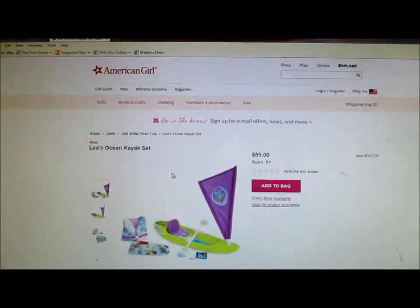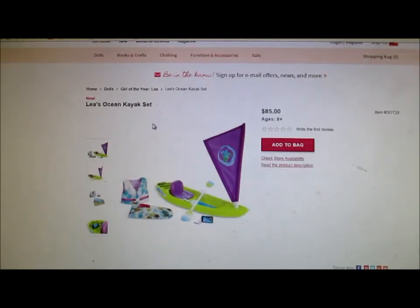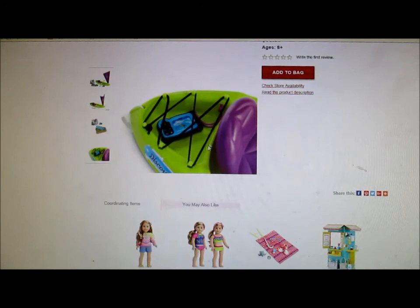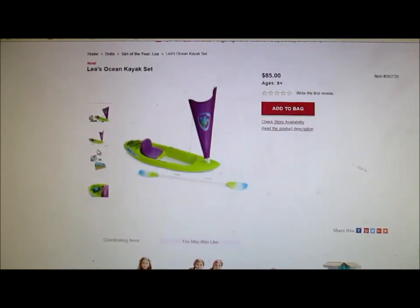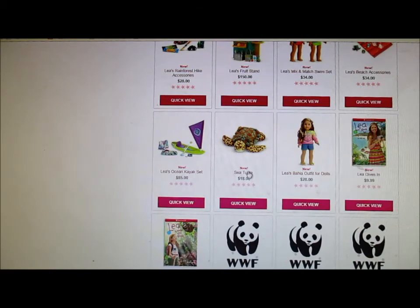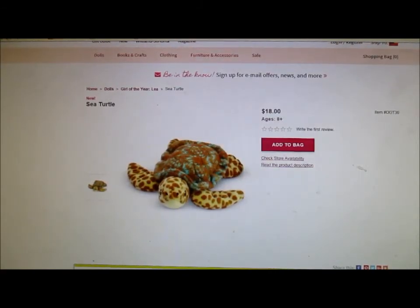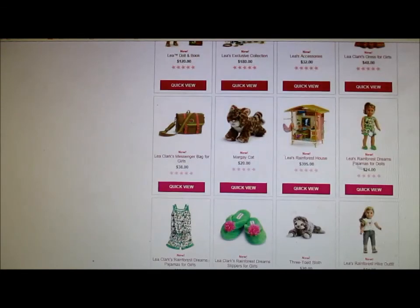Leah's Ocean Kayak Set — this reminds me of Caroline, but it's still really cute. This is her kayak set, and it's really cute, I think. It has another camera, which I don't think was necessary, but yeah, I think that's cute. And it's $85, which is pretty expensive, but that's okay for American Girl. A sea turtle stuffed animal — they have a lot of animals in this. Again, that's really unrealistic looking; they could have made it better. But it's $18, which is pretty good for normal American Girl prices.